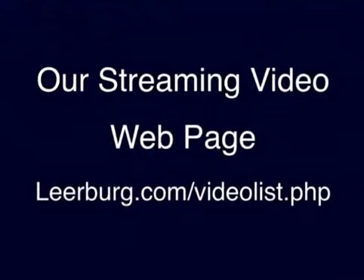If you'd like to watch some of the free streaming videos I have on my website, you can go to this web address now. I have a number of free streaming training videos and also a number of product videos. That's all — thank you.